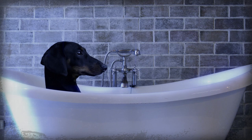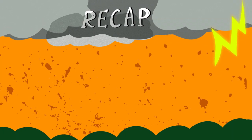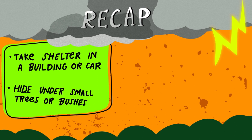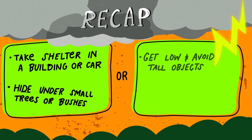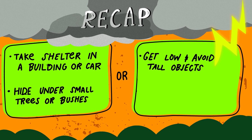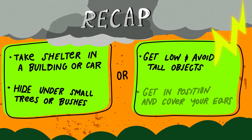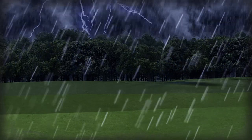Now, for a quick recap: if the thunderstorm is bearing down on you, take shelter in a nearby car or building. If you're out in the wilderness, hide under small trees or brush and let them protect you from the lightning strike. If you're out in the open, get low and avoid any isolated tall structures that might conduct lightning. Squat down like a catcher, keep the balls of your feet on the ground, and touch your heels together. Last but not least, cover your ears, cause it's about to get electric out here.